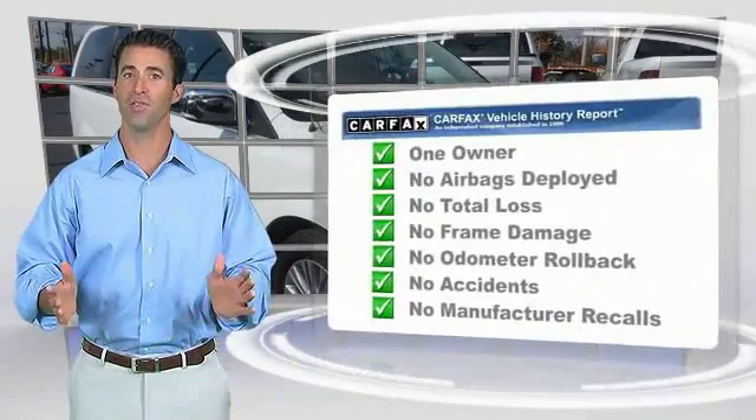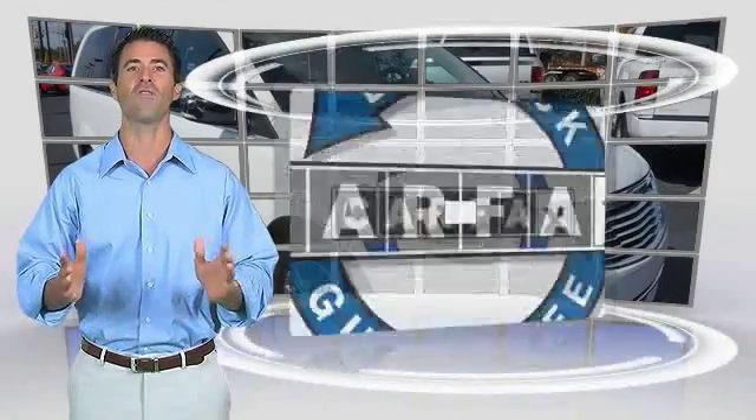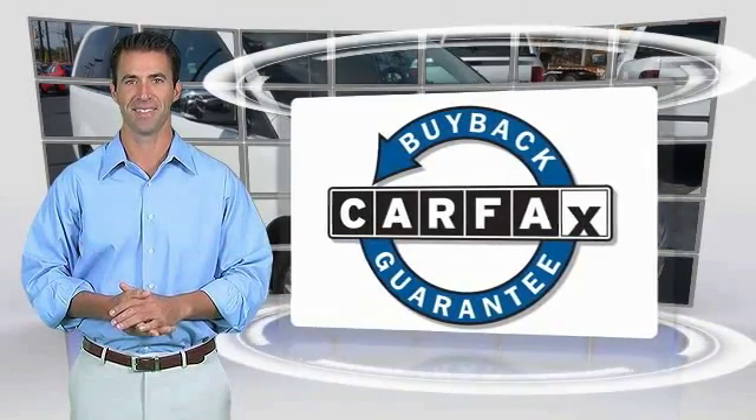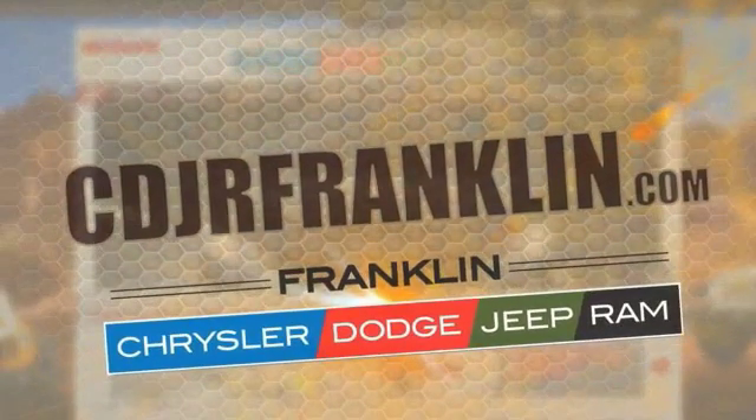This is a one-owner vehicle with a Carfax vehicle history report. Be sure to find a complimentary copy of this report online or contact the dealership. This vehicle qualifies for the Carfax Buyback Guarantee. Thanks for shopping with us — for more information, contact us today.